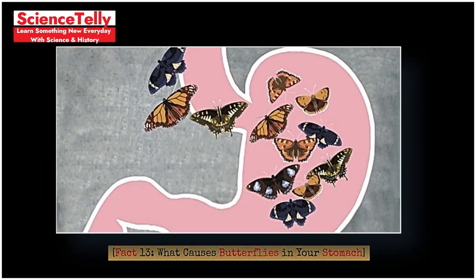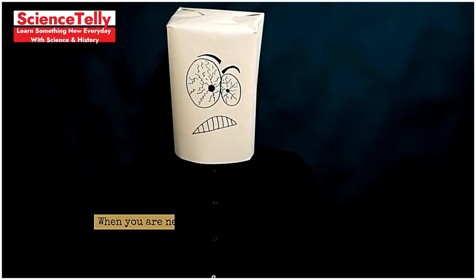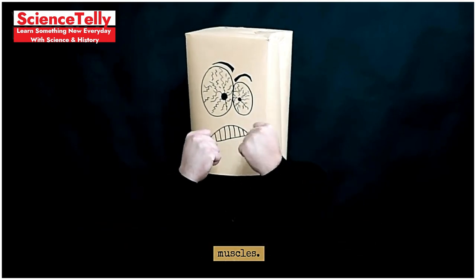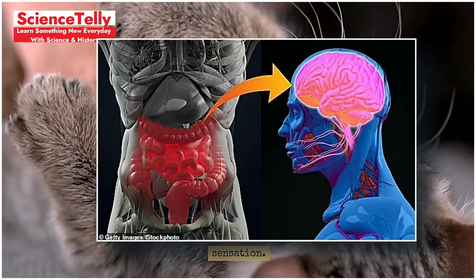Fact 13: What causes butterflies in your stomach? When you are nervous or excited, your brain triggers a fight-or-flight response, redirecting blood to your heart and muscles. This reduces blood flow to your stomach, causing that fluttery sensation.